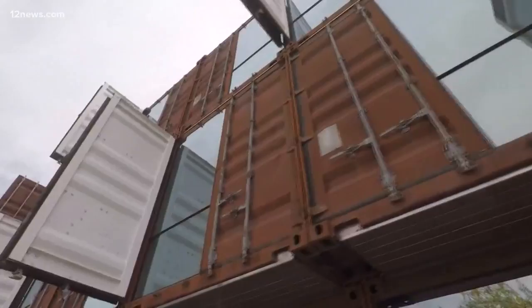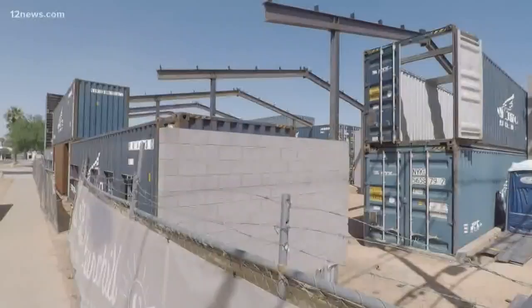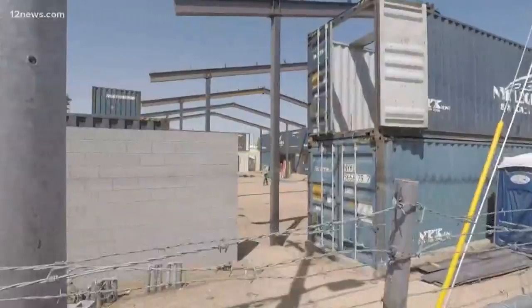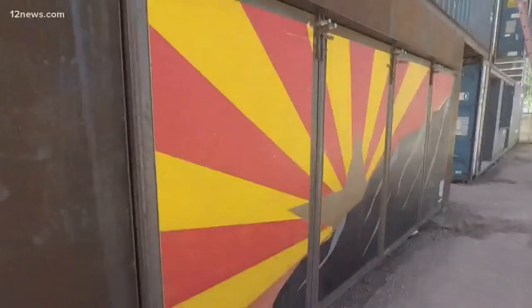Stay tuned for new projects in the West Valley and Mesa. But in downtown Phoenix, construction is already underway through another developer on The Churchill at First and Garfield. The Churchill is made up of two bars, four restaurants, retail, and a wine bar. One retailer will be State 48, an Arizona apparel company.